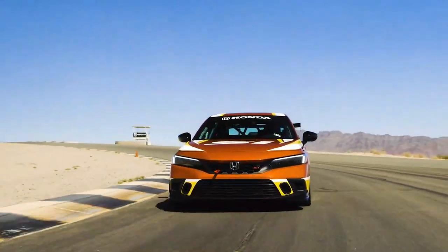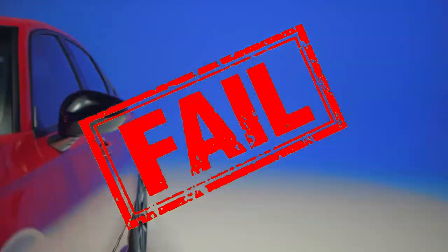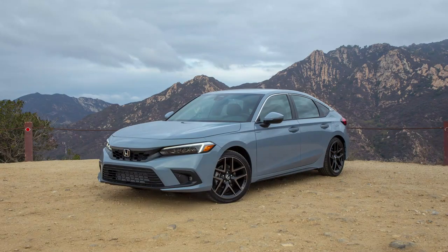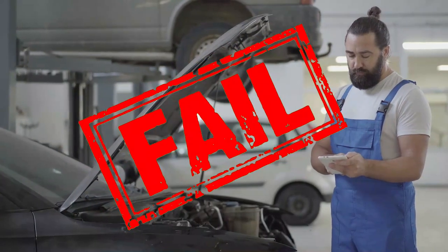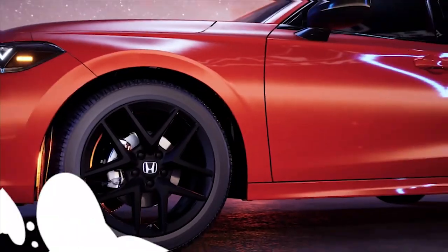The Honda Civic can be reliable and efficient, but what happens when it fails to meet expectations? When a Honda Civic fails to meet the quality standards consumers expect, it can be considered a lemon car. A lemon car is one that exhibits severe defects or fails to meet the warranty requirements after a reasonable number of repair attempts.